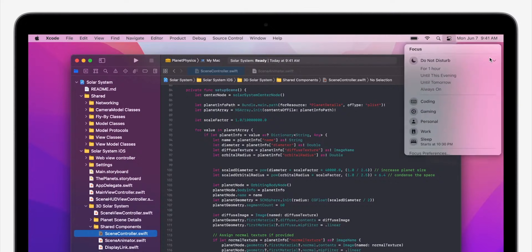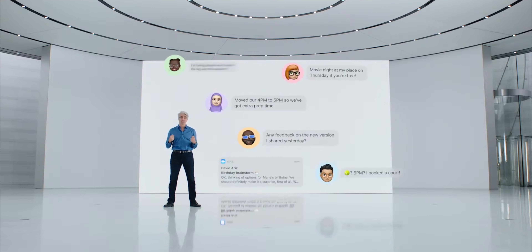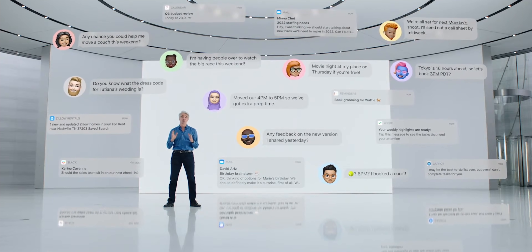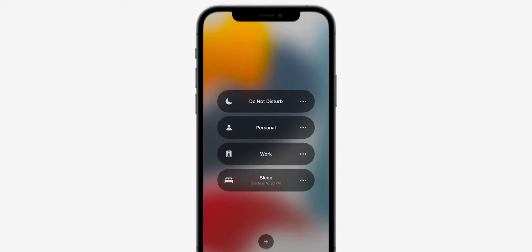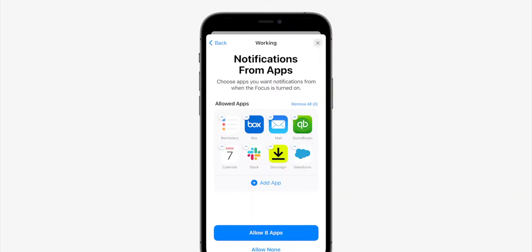Have you used Focus modes much? I've used the bare functionality — it's nice that it tells contacts like 'John has notifications off.' But I haven't made 31 different focus modes with 81 different home screen layouts. Most of the people I talk to love it and are really into it. My angle is: I hate it. I liked the binary nature of I'm in normal mode or I'm in Do Not Disturb — and that's it.